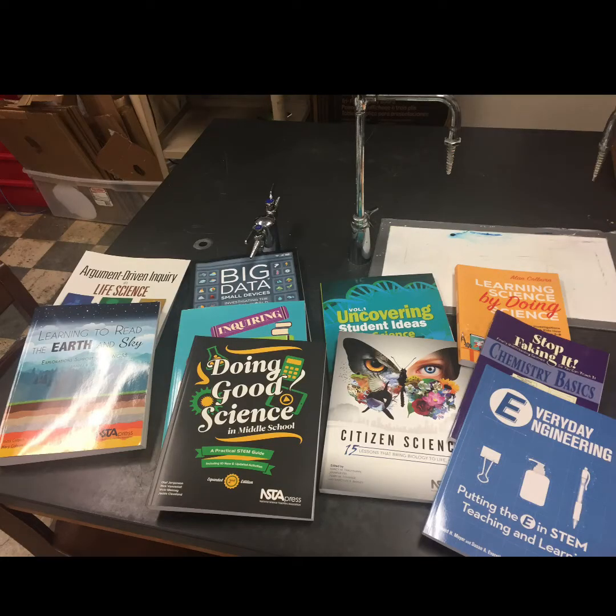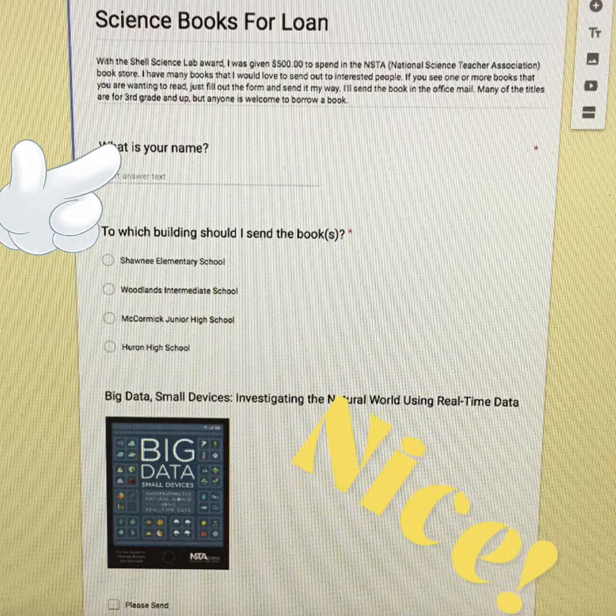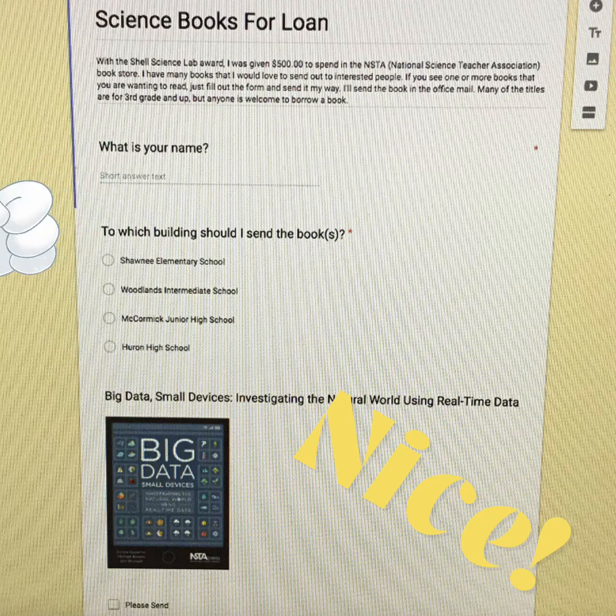Having the ability to purchase high quality materials has also made a difference. The books that I purchased through the NSTA store have been shared in my district over and over again. I even set up a Google form for teachers around the district to request books that they're interested in reading as well.